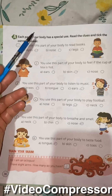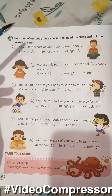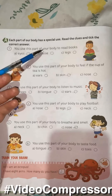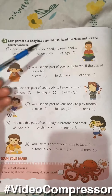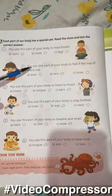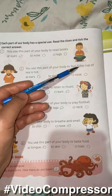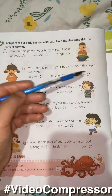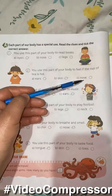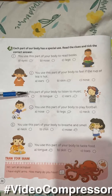Each part of our body has a special use. Read the clues and choose the correct answer. You use this part of your body to read books — eyes, nose, or legs? Eyes. You use this part of your body to feel if the cup of tea is hot — ears, skin, or nose? Skin.